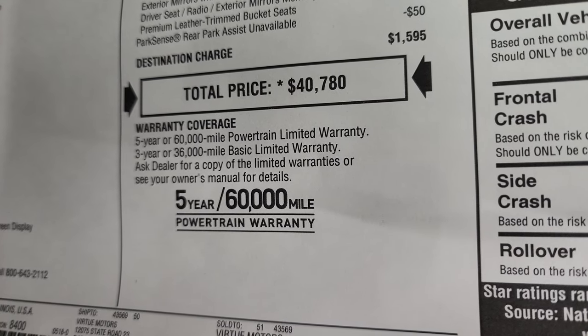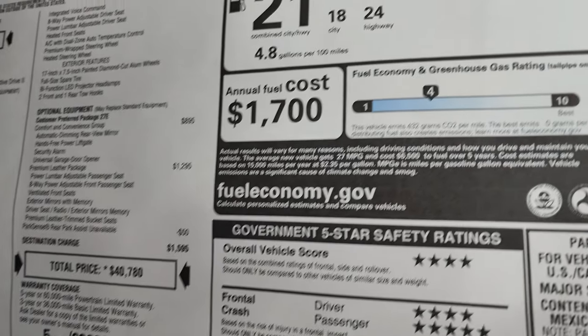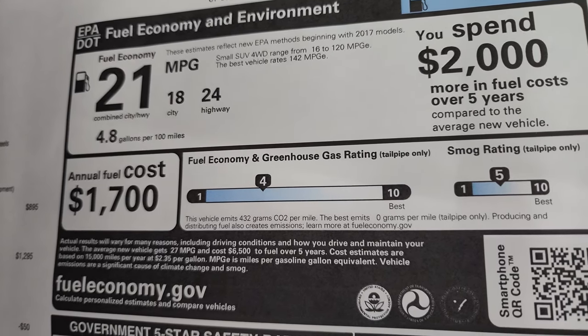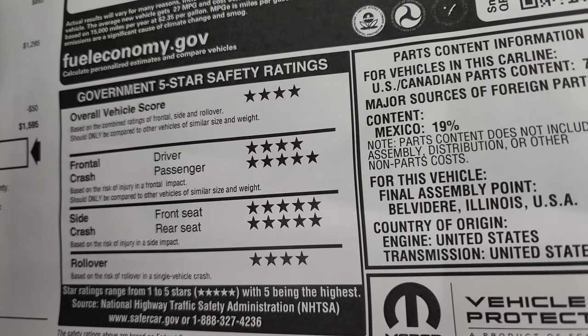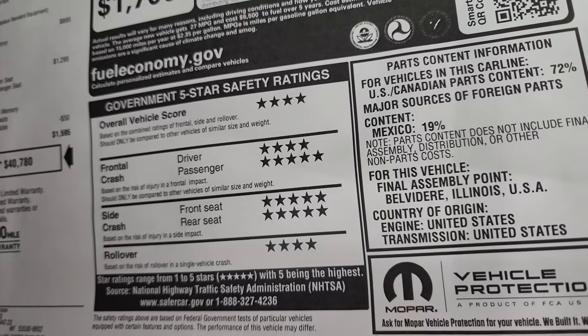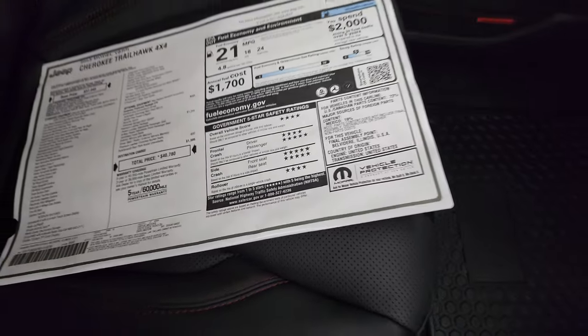Three-year 36,000-mile bumper-to-bumper and five-year 60,000-mile powertrain warranty. Fuel economy is 24 highway, 18 city for an average of 21. Those are your safety ratings — very safe vehicle, five and four stars up and down the board. I would not hesitate to put my family in these — in fact, I've put my family in three of these.